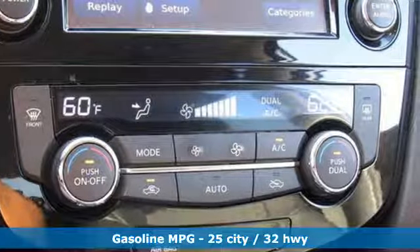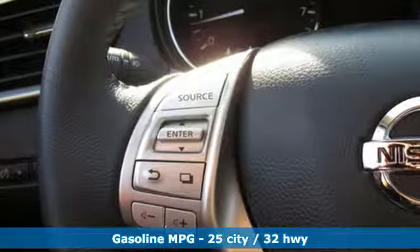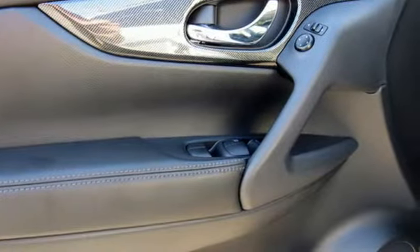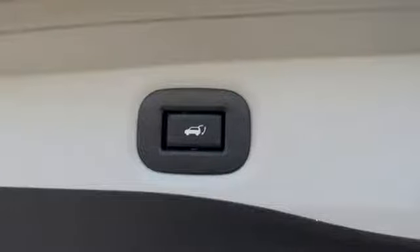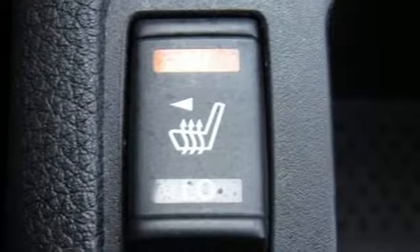It's well equipped with the features you need: streaming audio, power heated mirrors, front heated leather bucket seats, doors and push button start proximity key, dual zone climate control, inline four cylinder engine, aluminum wheels, gas pressurized shocks, and continuously variable automatic transmission.